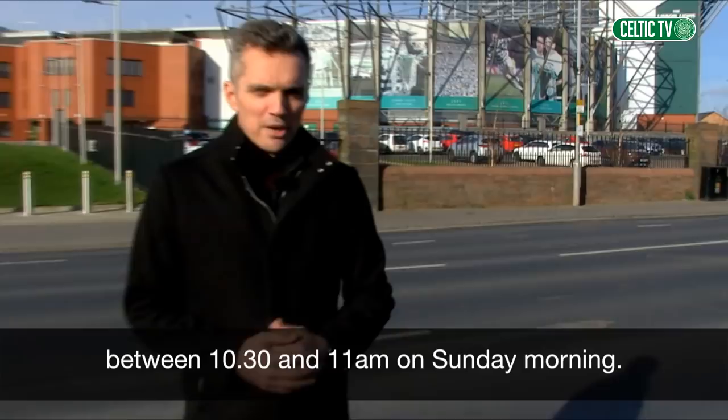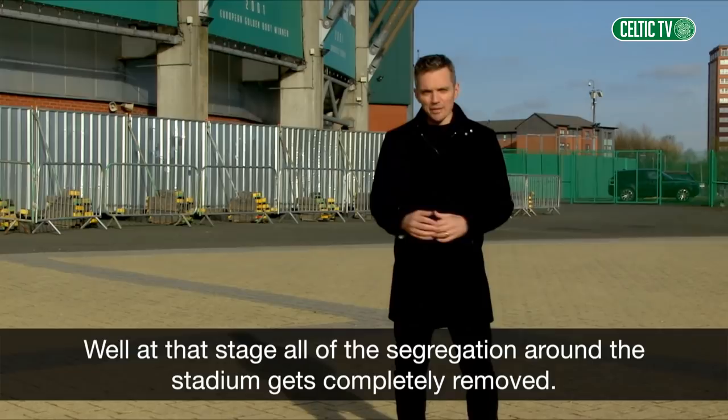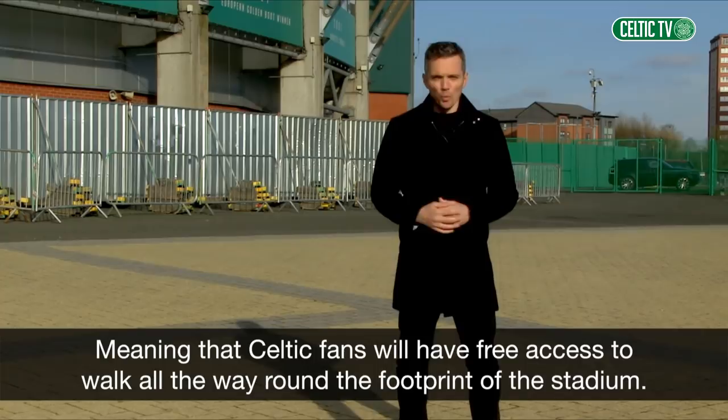So what happens at 11am? Well, at that stage, all of the segregation around the stadium gets completely removed, including on London Road, meaning that Celtic fans will have free access to walk all the way around the footprint of the stadium.